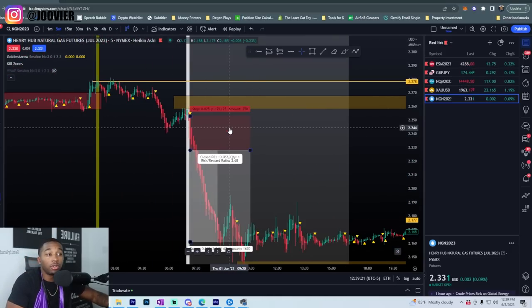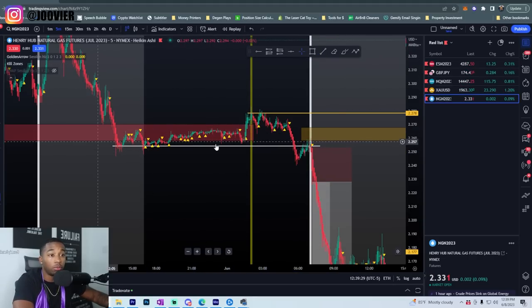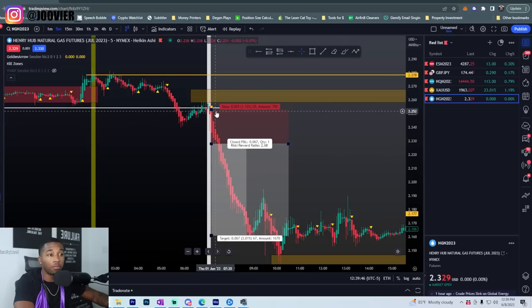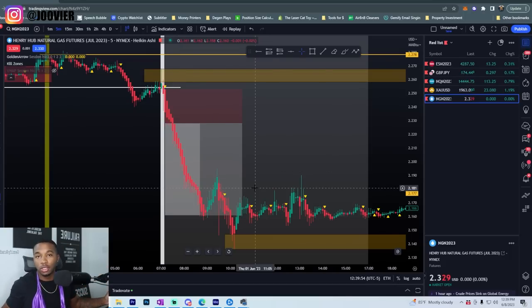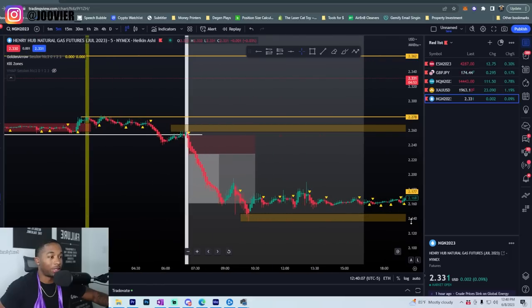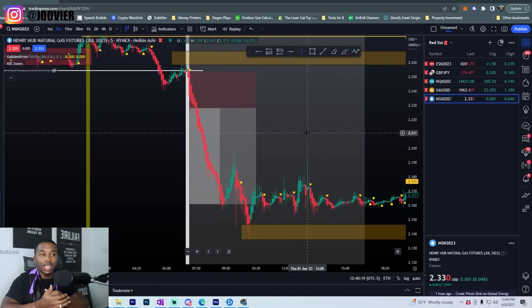Here's another example that was a little different. We had a floor that price was respecting, then it broke through that floor. We had a support break and then a retest. At 7 o'clock it retested that broken support zone, started making an uptrend, and as soon as it rejected that support-break-retest level, I got the candlestick I wanted along with the golden arrow signal. I went for the trade and held until the Heikin-Ashi candle changed color — about a 1-to-2.6 risk-to-reward ratio on that trade.